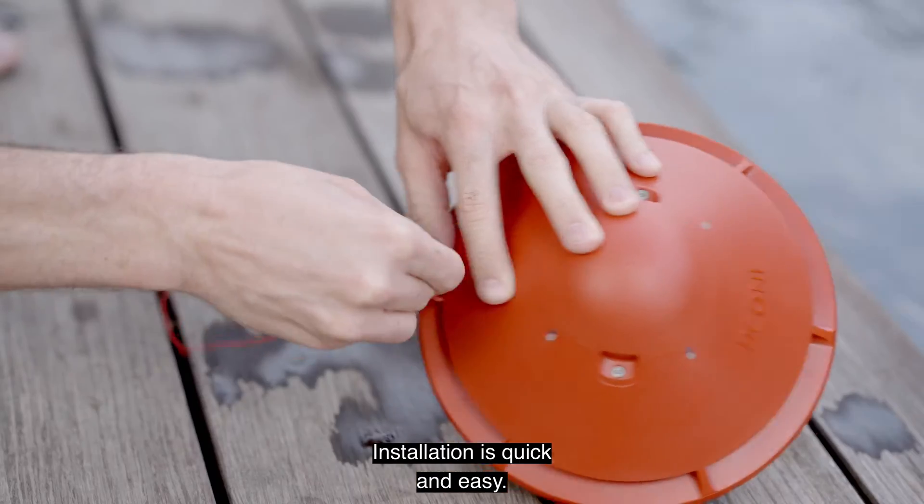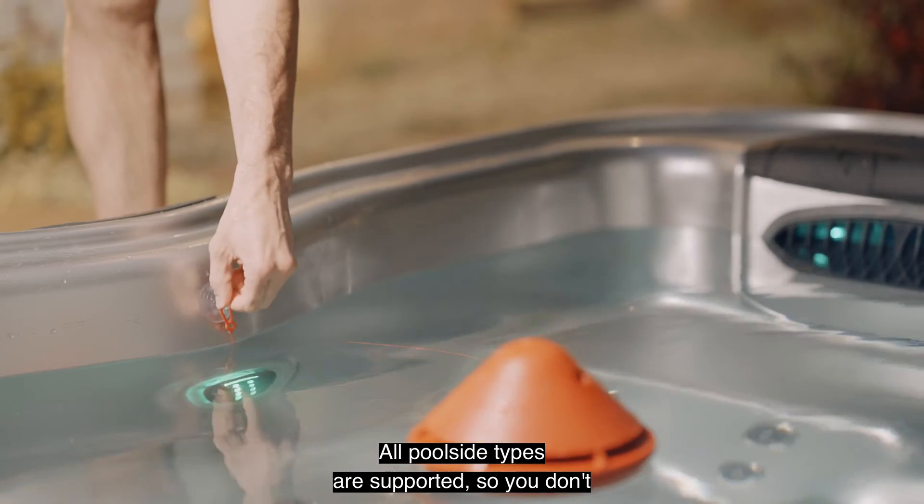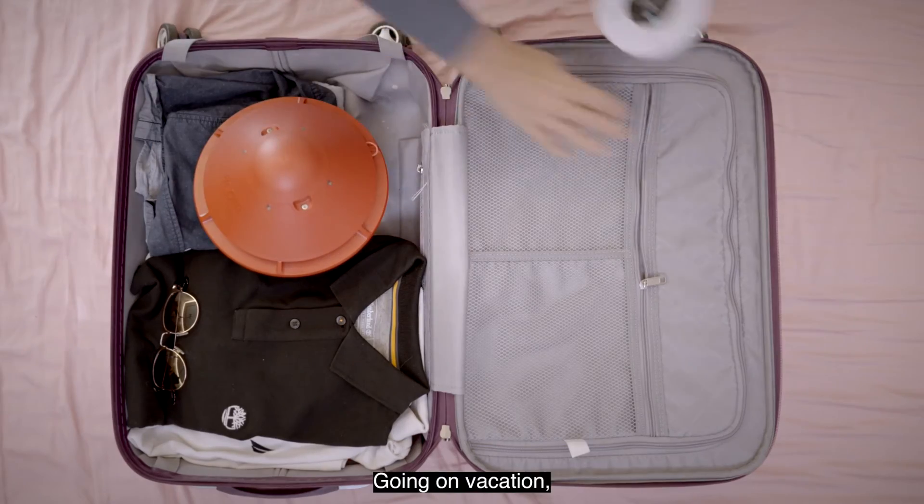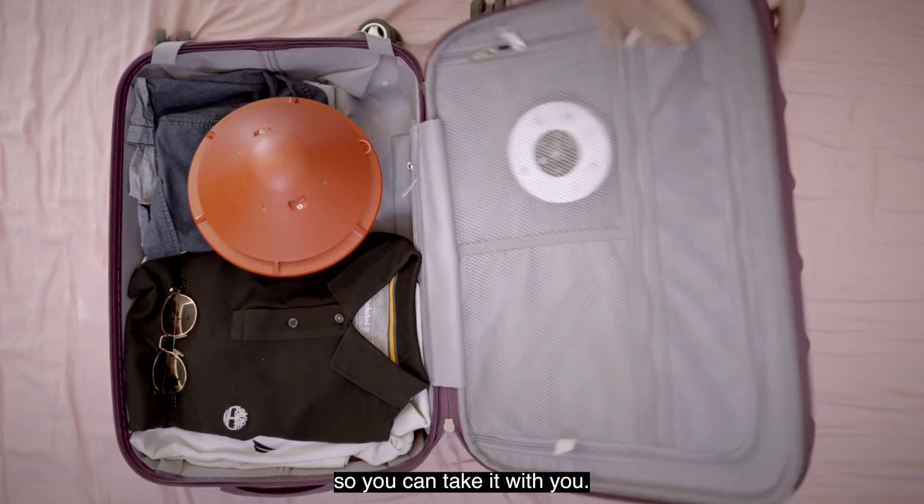Installation is quick and easy. All poolside types are supported, so you don't need a professional to do it for you. Going on vacation? B-Cone is 100% portable, so you can take it with you.